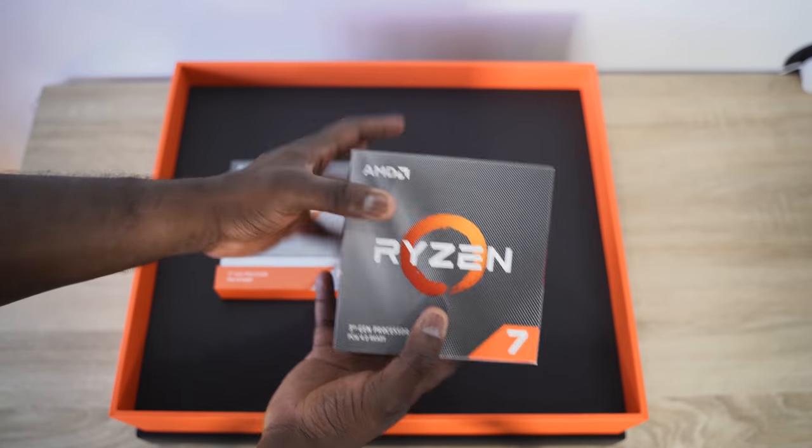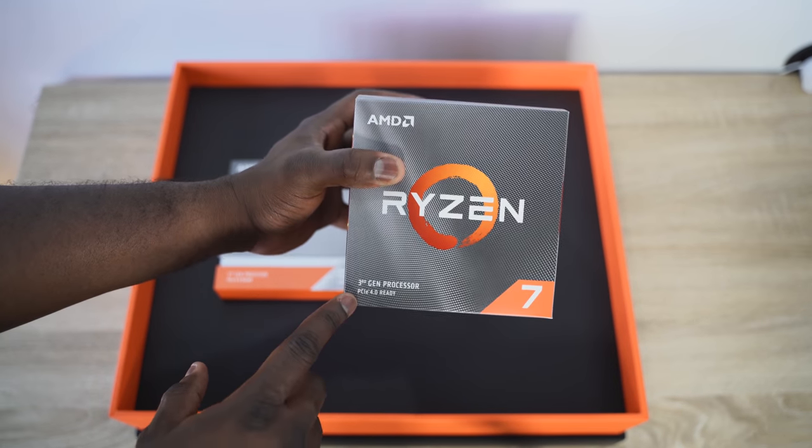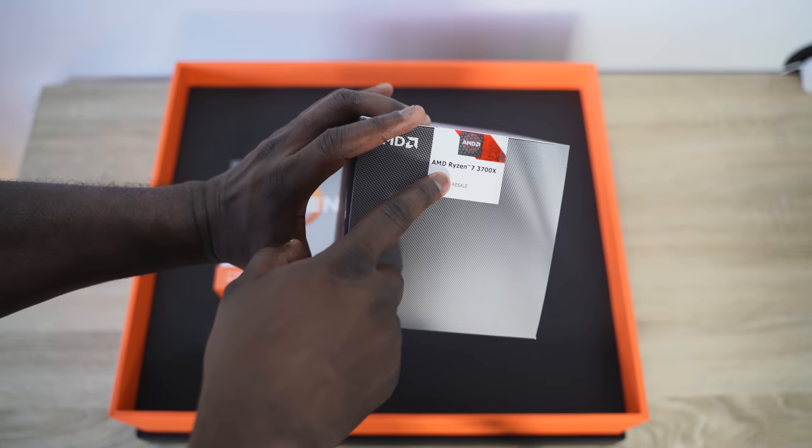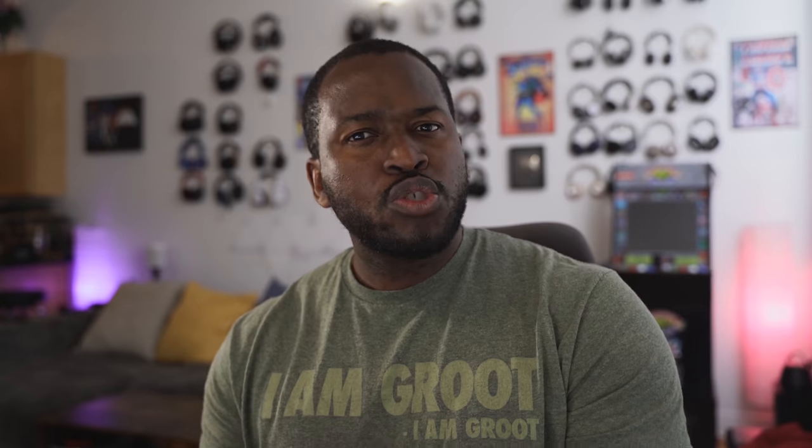There's a lot of hoopla about the Ryzen 3 and the Radeon 5700 XT. The Ryzen line of processors has been doing really well — Ryzen 1, 2, Threadripper, and now Ryzen 3. I have a lot of faith in this, but the 5700 XT I wasn't too sure about, because the graphics cards from AMD have not been doing so well.